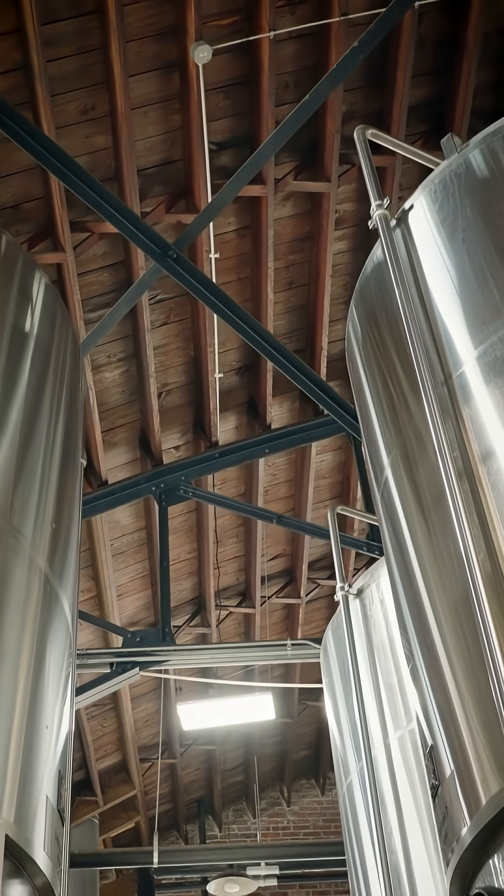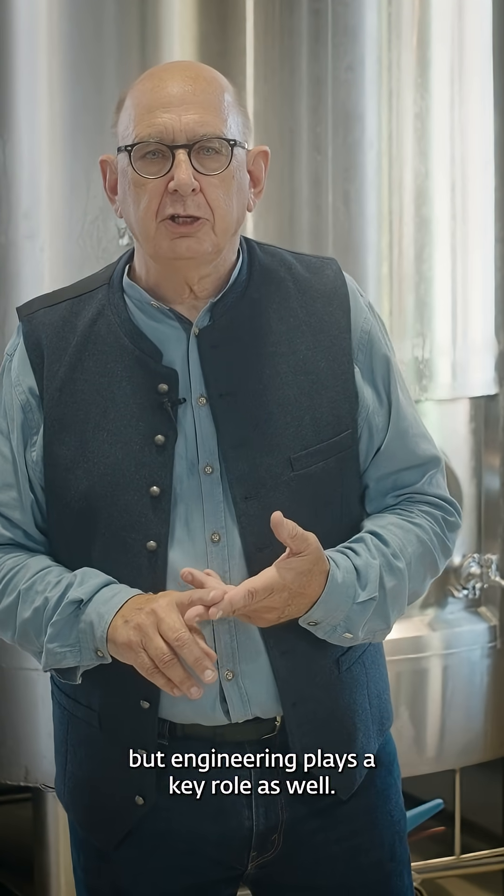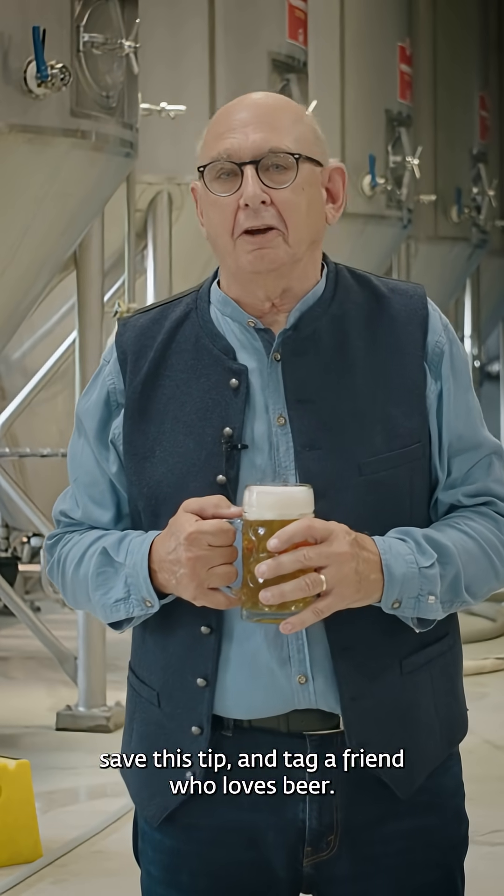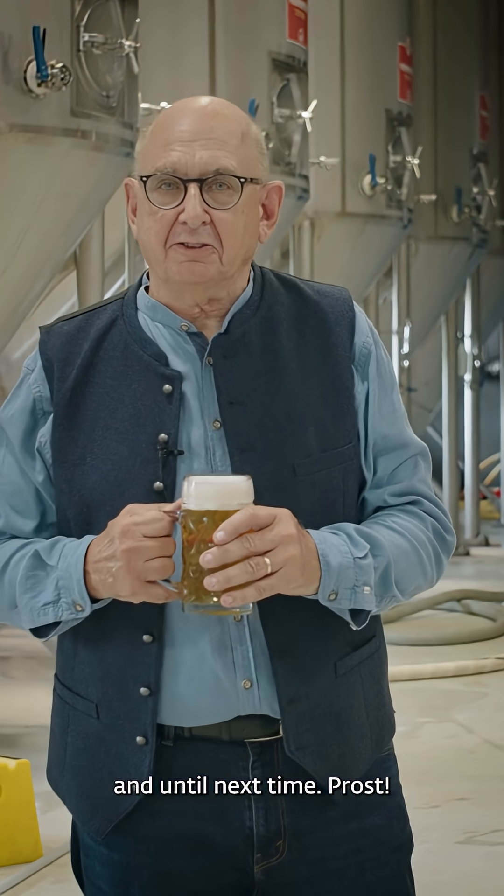Although not a major issue, this just demonstrates brewing is not just an art and a science, but engineering plays a key role as well. Want more behind-the-scenes brewery science? Hit follow, save this tip, and tag a friend who loves beer. As always, please drink responsibly, and until next time, cheers!